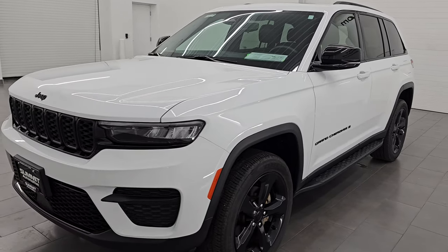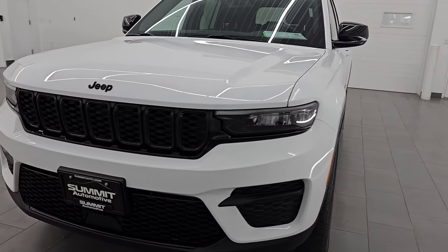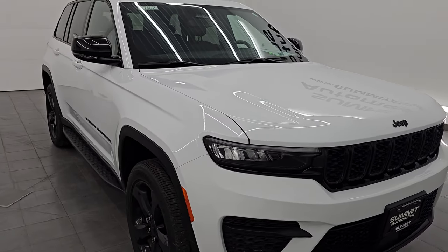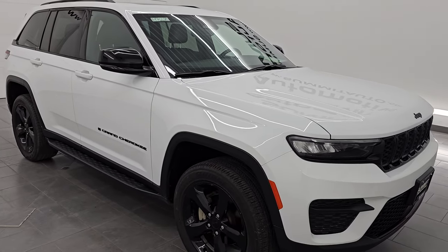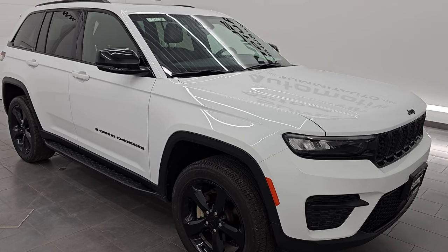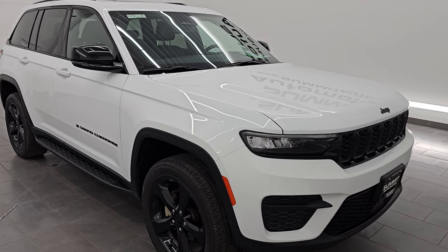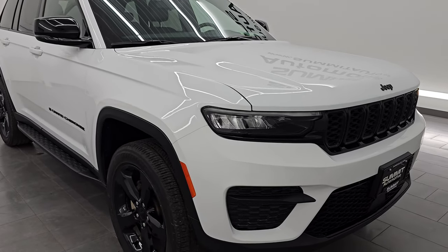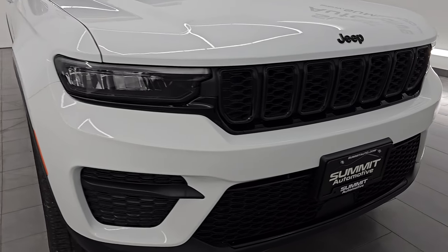This 2022 Jeep Grand Cherokee has the 3.6-liter Pentastar V6 engine paired up with the 8-speed automatic transmission. This Jeep has been fully safety-checked and inspected by our service shop per the state of Wisconsin inspection process. It has a fresh oil and filter change, all fluids checked and topped off, and is 100% ready to go. This is a one-owner, clean title history, clean Carfax out of Michigan.